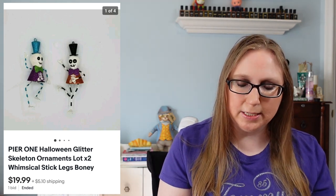Next we have a set of two Pier 1 skeleton ornaments. Those sold for $19.99. They came from an auction — Eric had won a flat of Halloween decorations and ornaments.